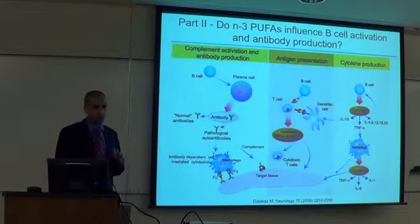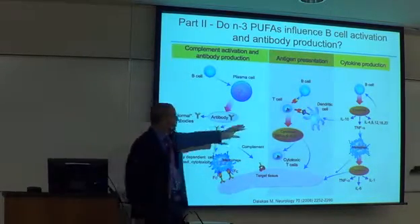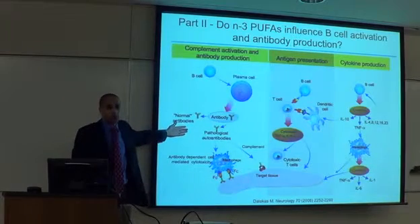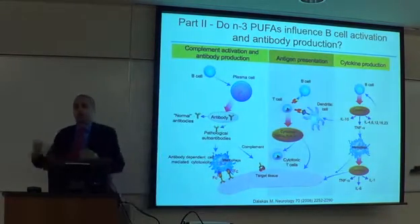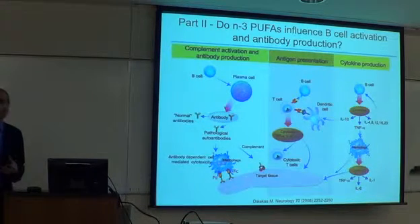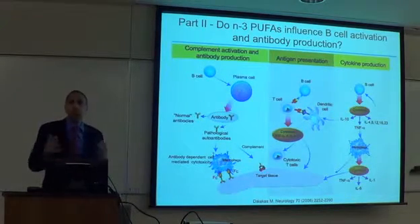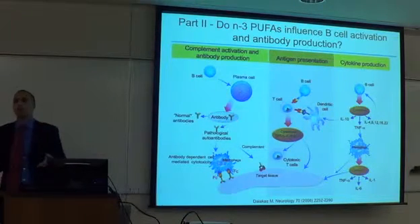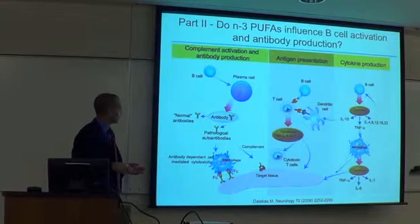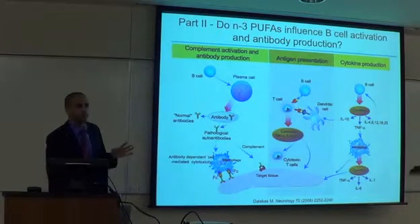What this work led us to was something unexpected. We decided to ask the broader question: if these fatty acids are disrupting antigen presentation, what does it do to the other functions of B cells? We hypothesized that if we suppress B cells' ability to present antigen, it would suppress antibody production or cytokine production — consistent with the general paradigm that these molecules are immunosuppressants or anti-inflammatories. We started measuring antibody production and cytokine secretion. We were wrong.